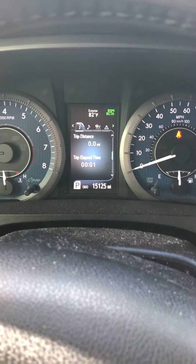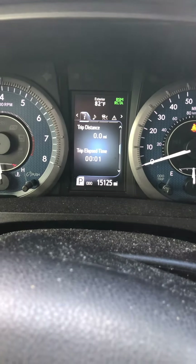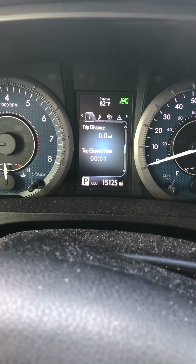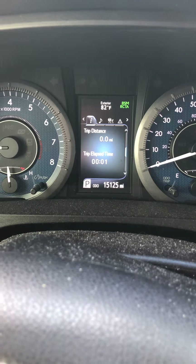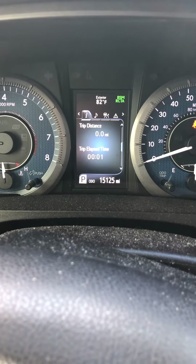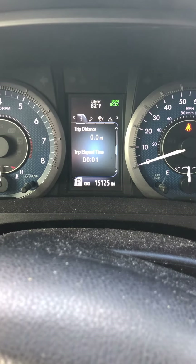So this vehicle is due for its 15,000 mile service. It's had its 5,000 mile service, which was a tire rotation and inspection. It's had its 10,000 mile service, which was an oil change and a tire rotation, and now it's ready for its 15,000 mile service, which is again a tire rotation.